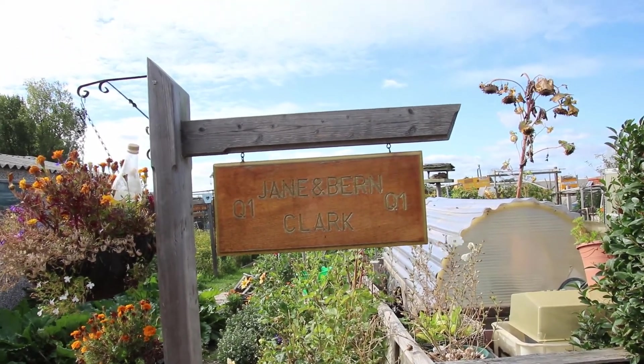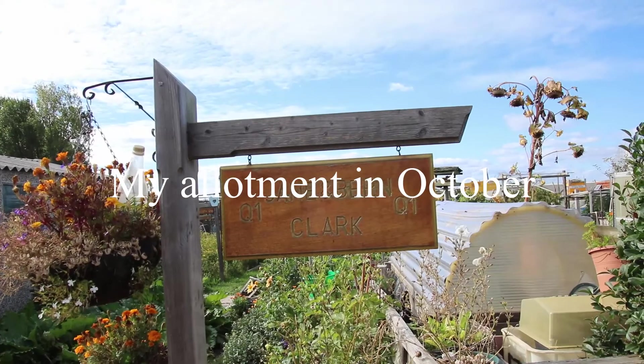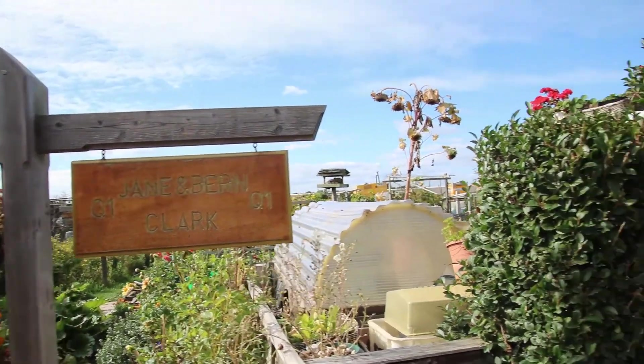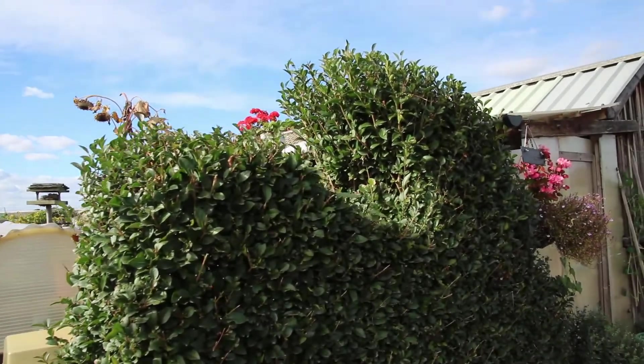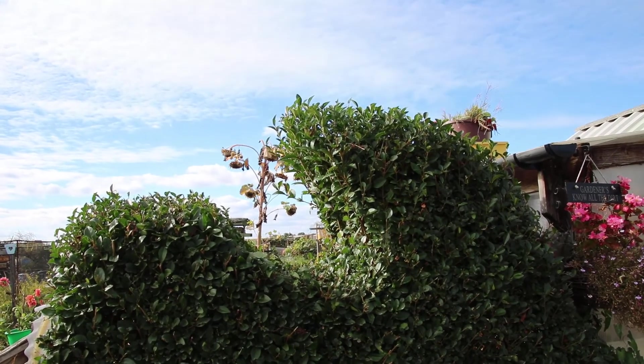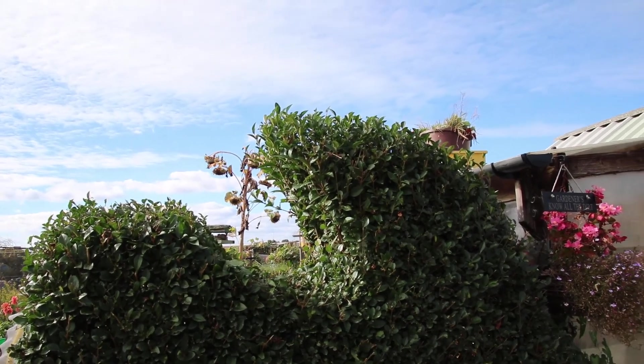Here we are at the beginning of October, so I suppose this is my autumn plot tour. I've cut the hedge - I'm not sure if I'm going to put a surfer in there or not, it's supposed to look like a wave.